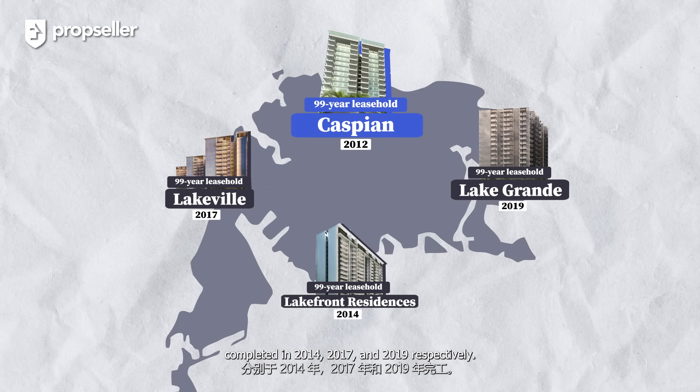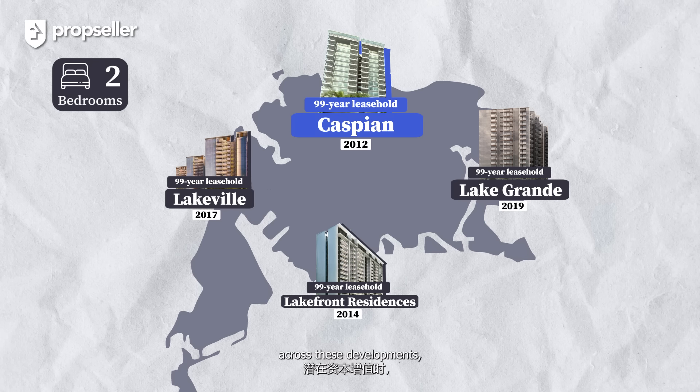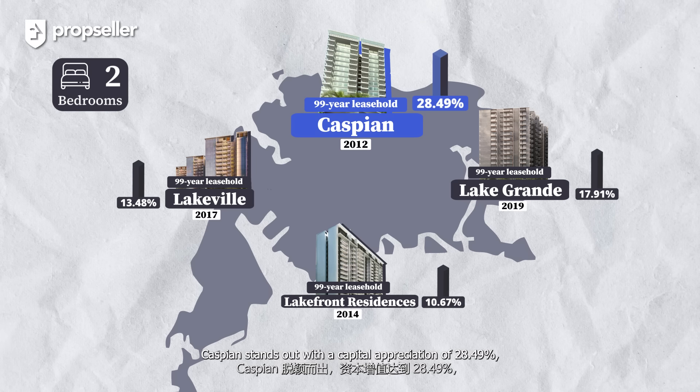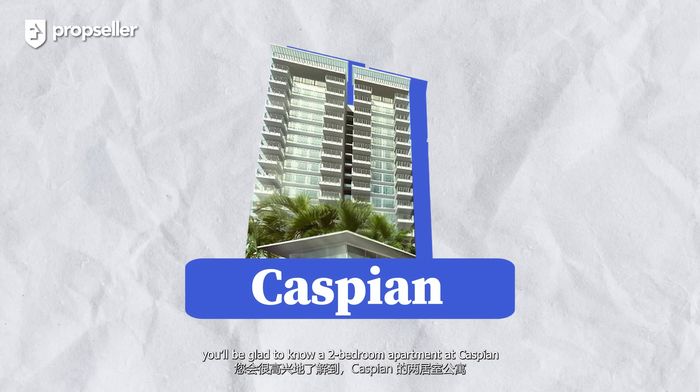Coming back inside, this kitchen is thoughtfully designed with a galley-style layout. Over here, there are three huge panels of windows, allowing the best ventilation for a kitchen. This kitchen can also be fully enclosed, which is great for keeping smoke and cooking odours contained.